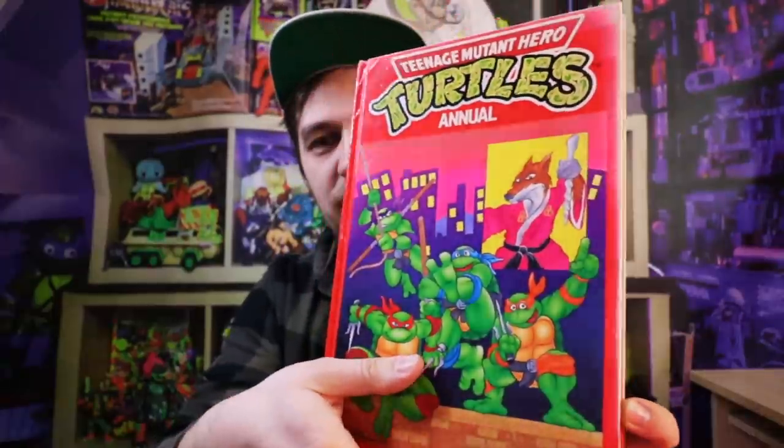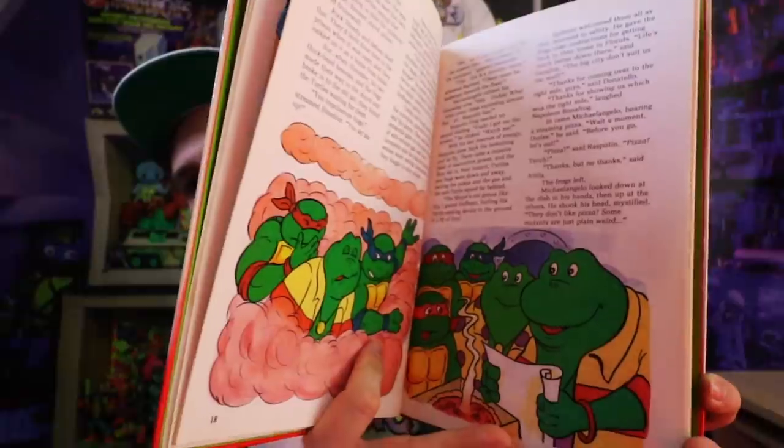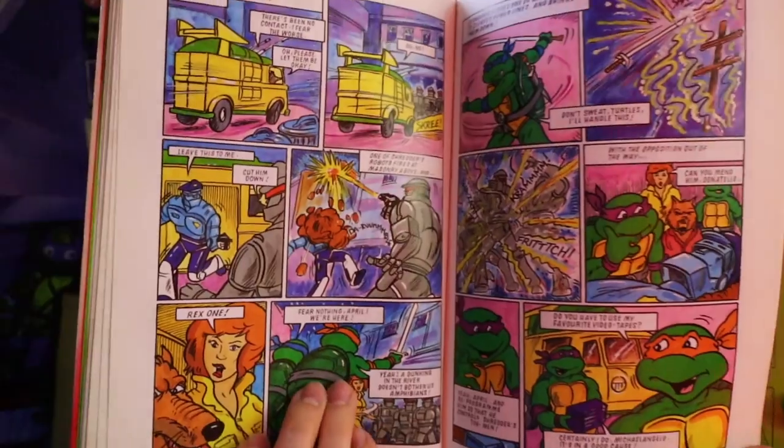The annual — that's something that seems to be custom to the UK. I had a Brave Star one like that, made in the UK. Annuals are very popular here. I think when we were younger, pretty much every Christmas you'd always get one or two of them — your Star Wars, your turtles, any sort of IP. So they're quite popular.